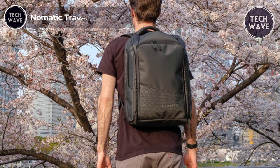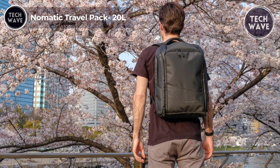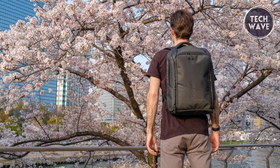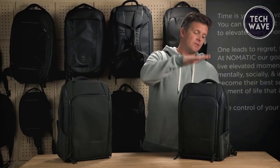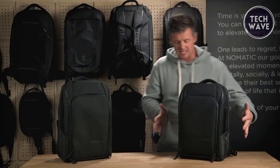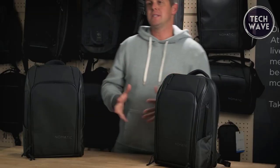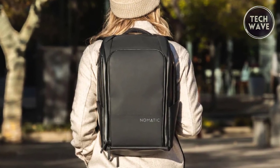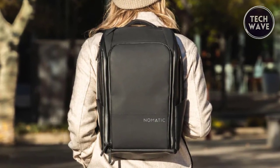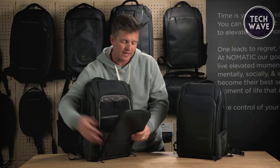Nomadic Travel Pack 20 Liters. The Nomadic Travel Pack 20 liter, though priced at $300, is the epitome of versatility and functionality, making it a top choice for discerning travelers. This sleek laptop bag is a true multi-tasker, serving as a personal item bag with its luggage strap, while easily converting from a briefcase to a backpack with a simple strap adjustment. One of its standout features is its expandable capacity, allowing it to transition from a 20-liter bag to a generous 30-liter space. Staying organized on the go is effortless, thanks to various pockets.